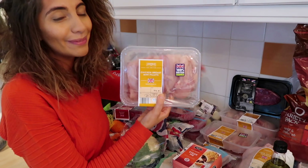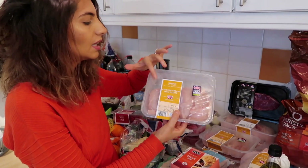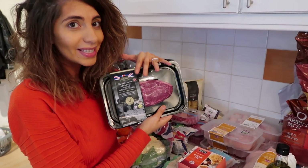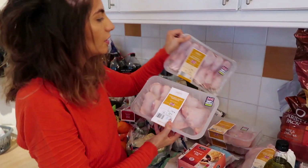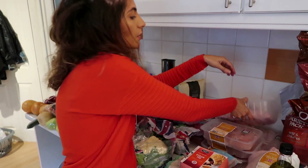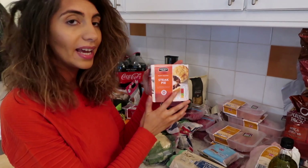We also got three packets of the chicken breast mini fillets — it might seem excessive but we go through these so frequently, and I batch cook a lot as well. I have a sirloin steak — these are delicious, really good quality. I have two packs of chicken with skin on, a packet of drumsticks and also a packet of thigh portions. Those are going to be used to make a curry tonight. We have a steak pie — this is the puff pastry one and Andrew really likes it.